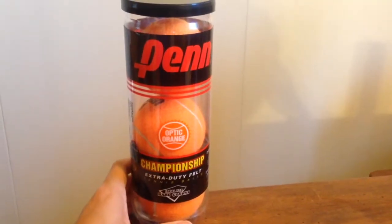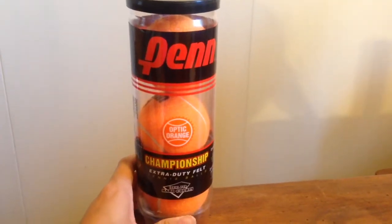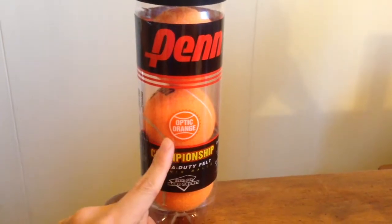This week we're going to take a closer look at the Penn Championship Extra Duty Felt Tennis Balls in the Optic Orange color.